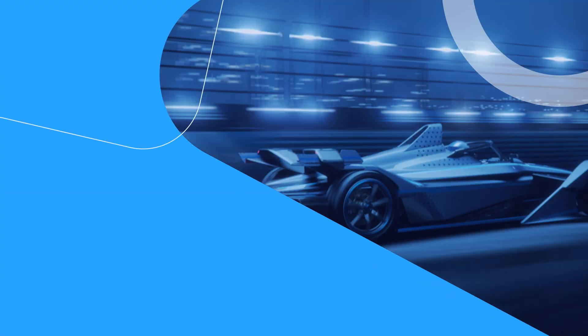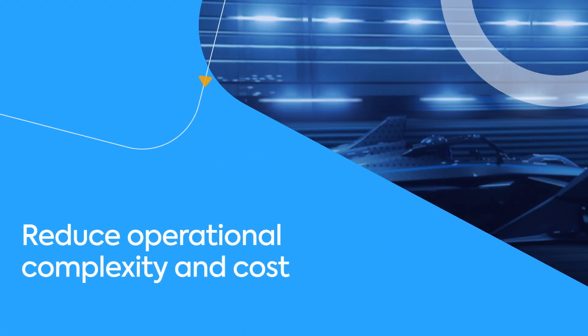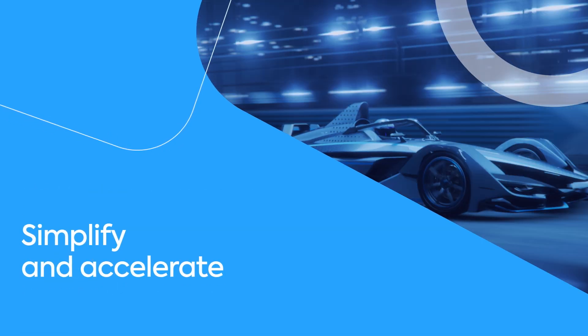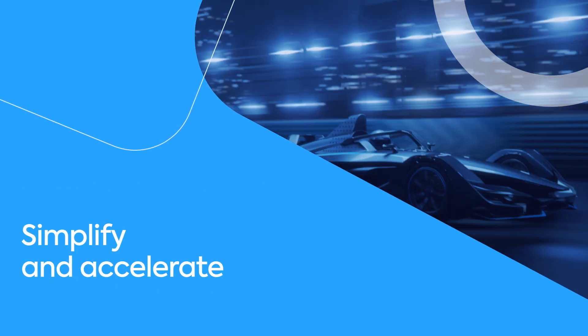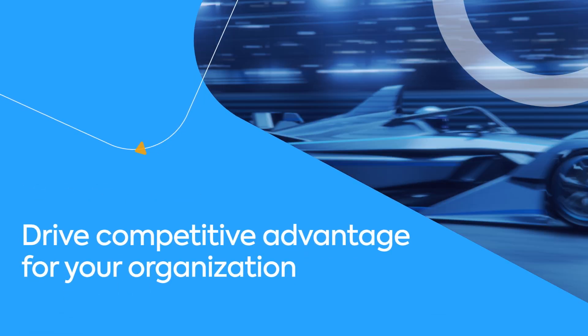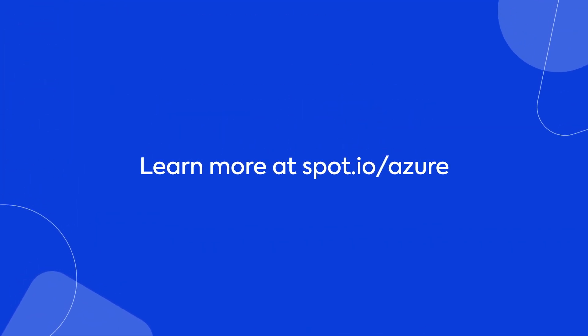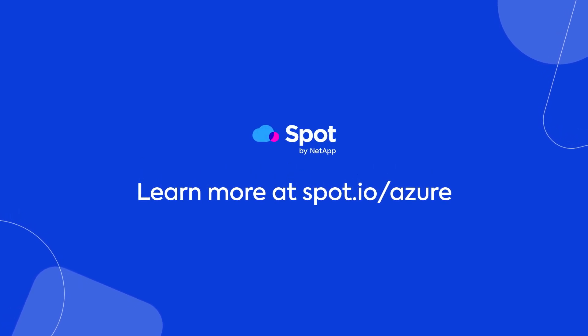So make the most of Azure and seize the opportunity to reduce operational complexity and cost, simplify and accelerate the delivery of services and applications, and drive competitive advantage for your organization. Learn more at spot.io/Azure.